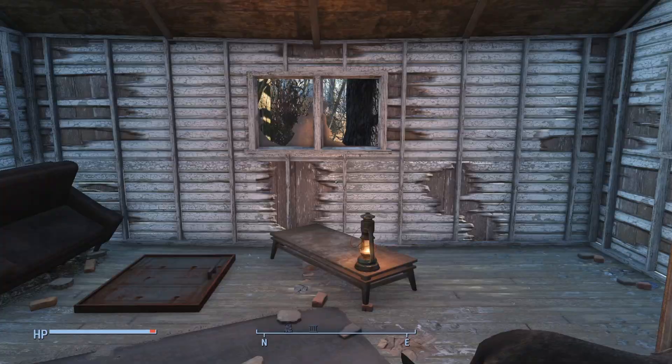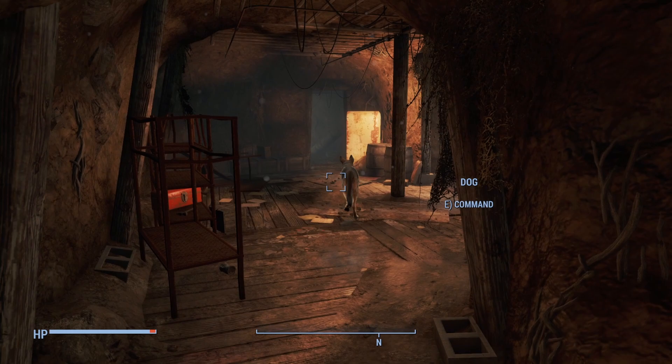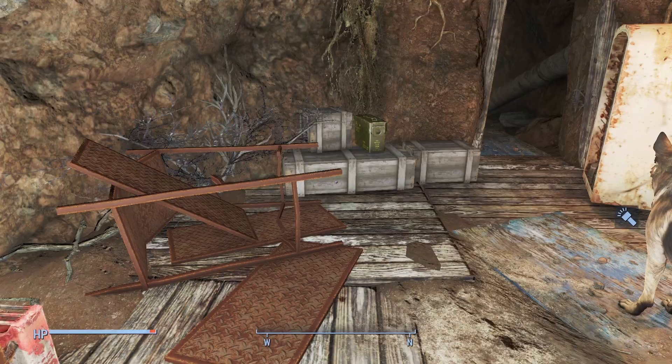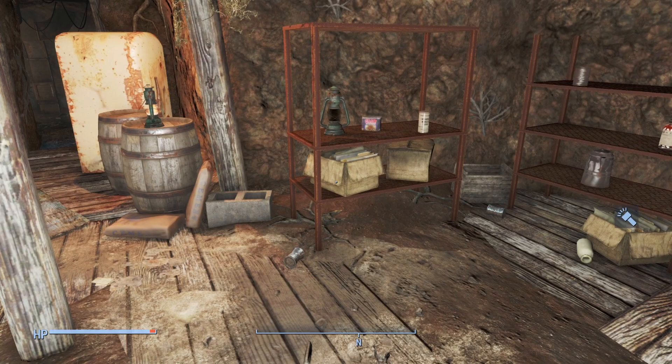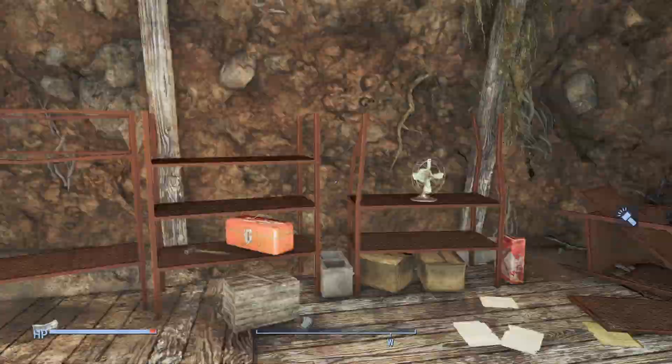Seeing nothing else of interest in this small place, we can go ahead and enter. Climbing down, we find ourselves in a small dark room filled mostly with empty shelves and bits of junk and scraps strewn about. We find a toolbox on one shelf as well as an ammo container. Continuing on, we pass by a refrigerator to see more empty shelves, a couple of bags of cement, and a few worthwhile items on these shelves. We also find a tub here with a toaster inside — luckily no skeleton — and to the right we see a weapons workbench.